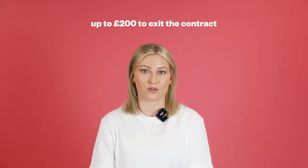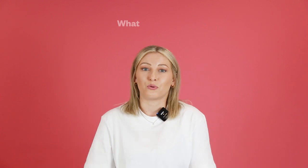It's also worth taking into consideration any potential exit fees that a new tariff might have. Some suppliers will charge you up to £200 to exit the contract if you decide to leave early or you spot a better deal that you wish to switch to.